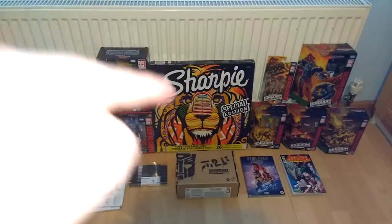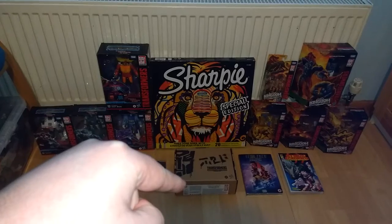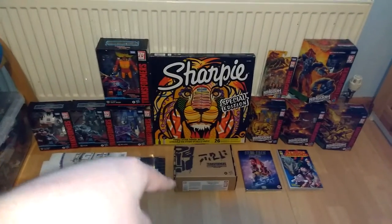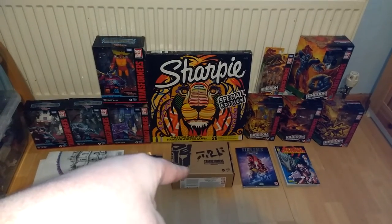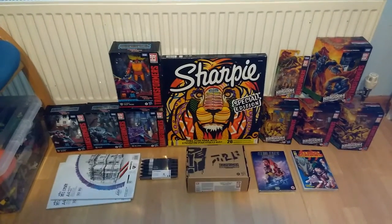Not as much as Generation Selects number 14, Megatron — in other words, Generation 2 Megatron, if you prefer. I haven't got the Earthrise Megatron, but I will agree it looks far superior in this paint job. I can't wait to open that and have a look-see.